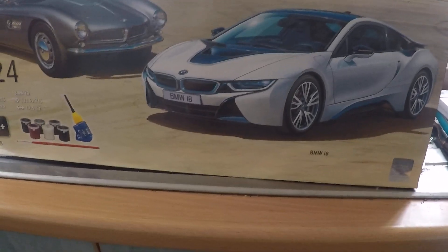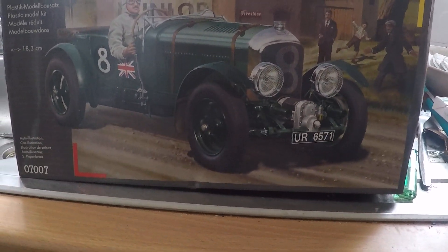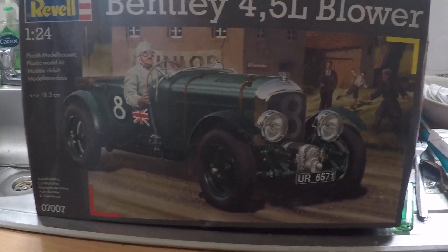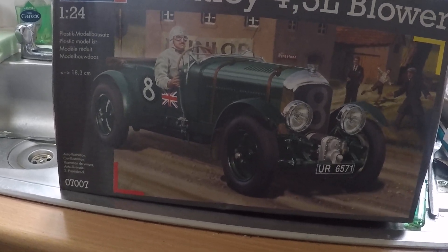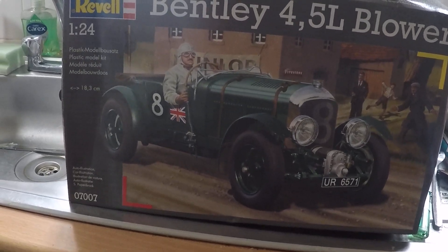Should be rather interesting. A four and a half scale — this is originally a Heller moulding. It's been around the block a few times.